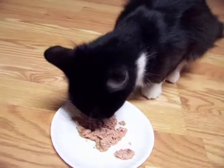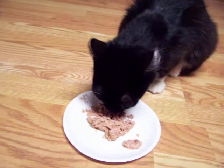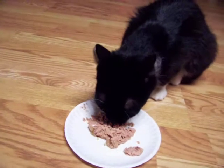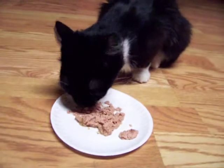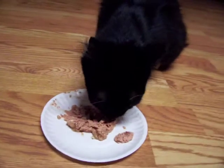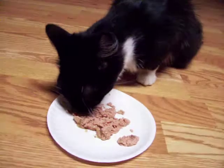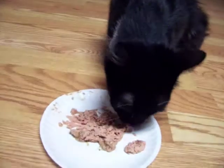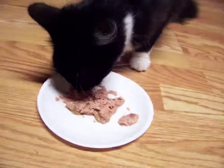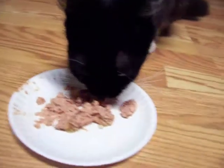Whoever does eventually adopt her has to understand that when she discovers new rooms in your house, you need to take it slow with her. It's going to be an adjustment for her to move from our house to your house. The rooms in our home where she feels comfortable, she's just so lovable and so sweet. And the rooms where she's maybe only been a handful of times, we can tell she's a little more nervous, so we take things slower in those rooms.